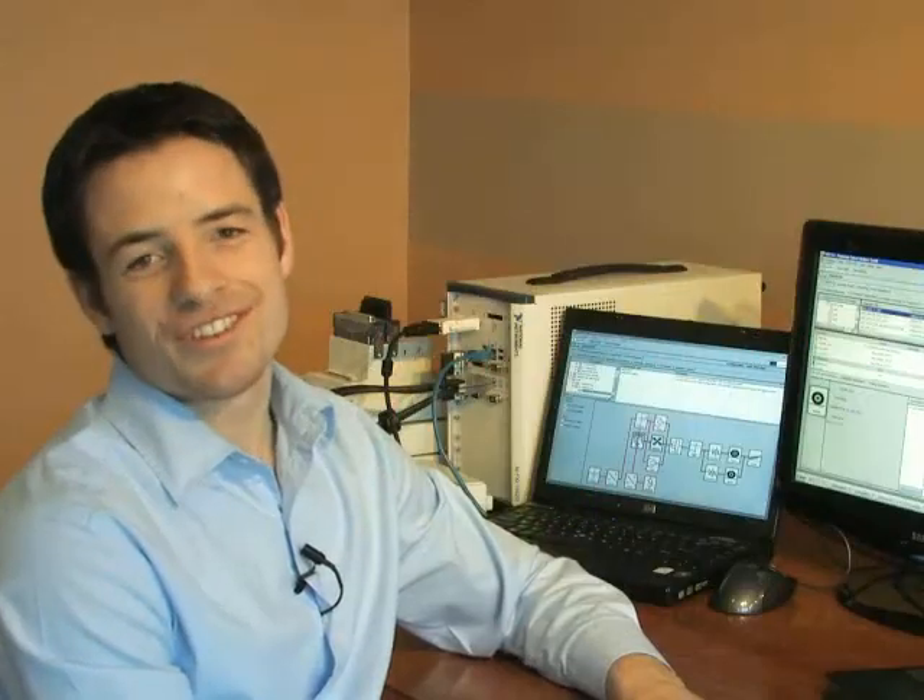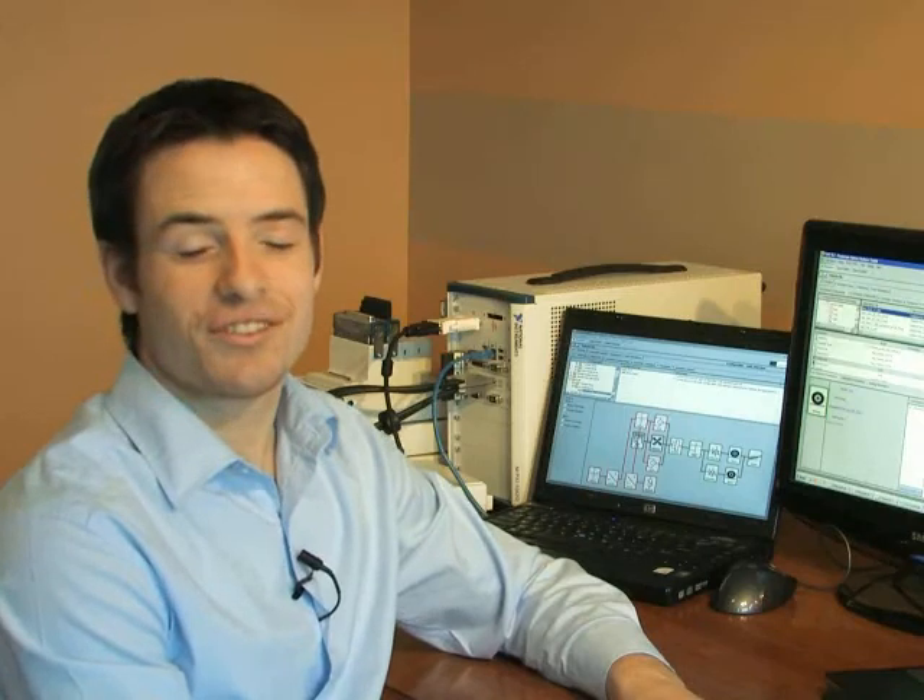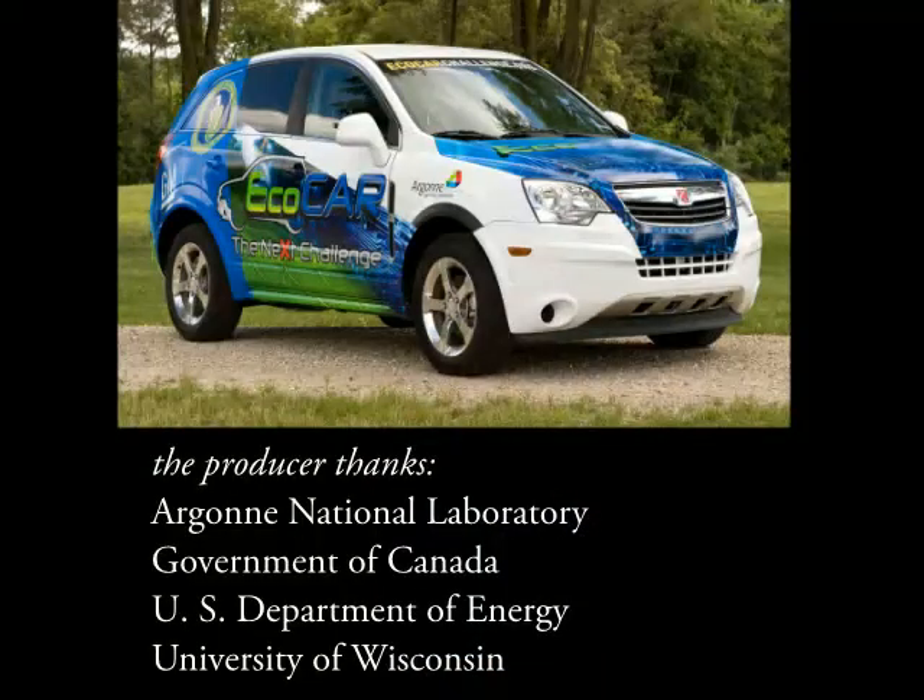Giving the students of the EcoCar competition the chance to work with the PSAT design tool provides a unique opportunity for them to learn how to address real-world automotive challenges. The whole time, we're developing the next generation of scientists and engineers.